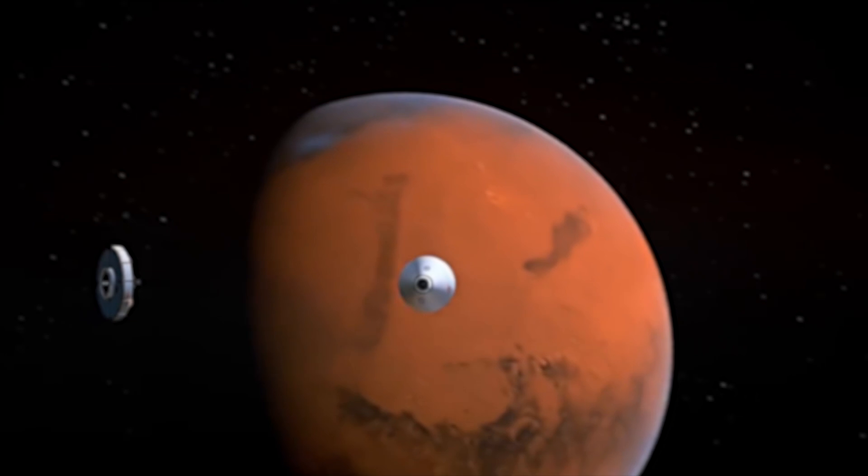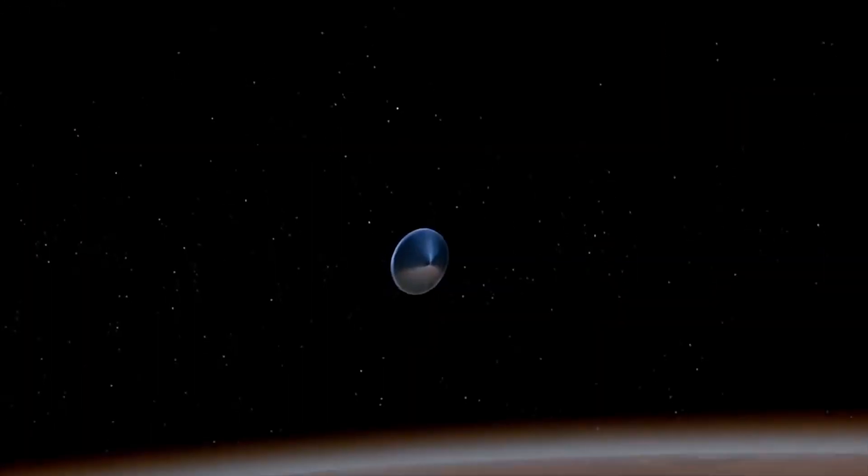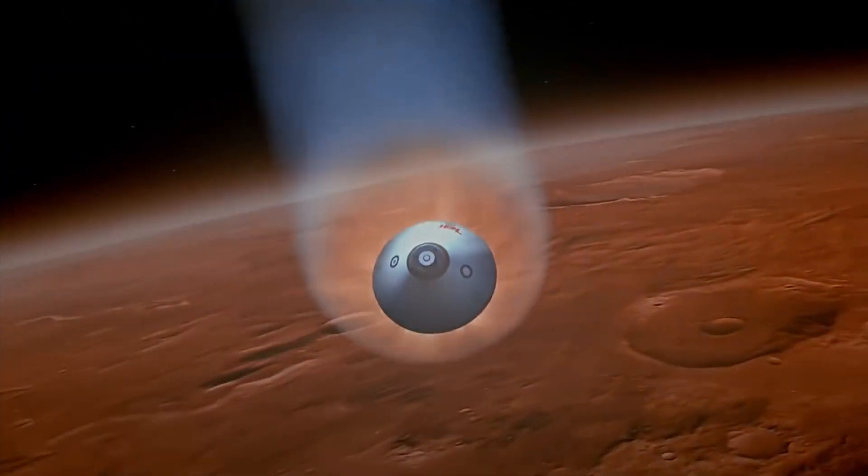In December 1999, Mars Polar Lander was supposed to touch down near the red planet's South Pole. But shortly after it entered the Martian atmosphere, the spacecraft disappeared without a trace, never to be heard from again.